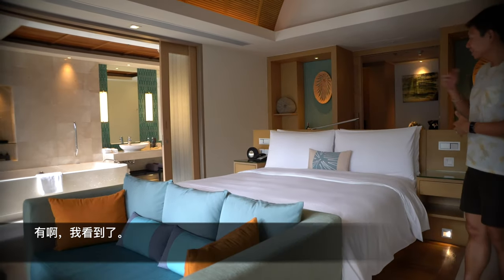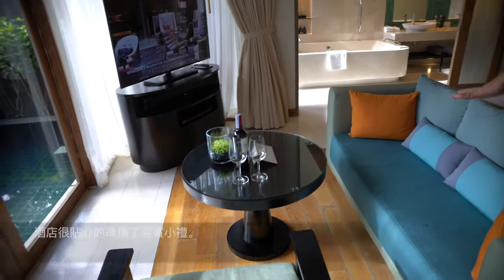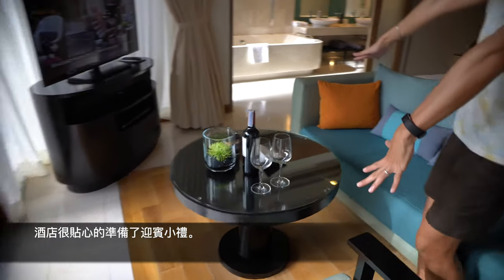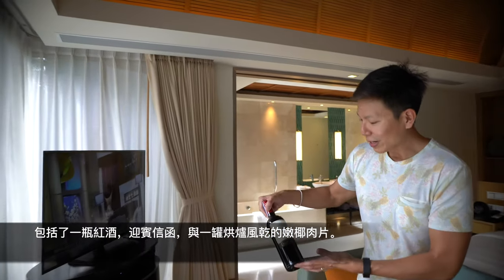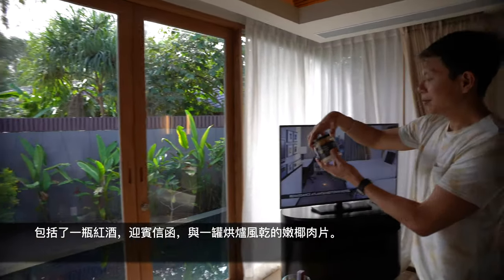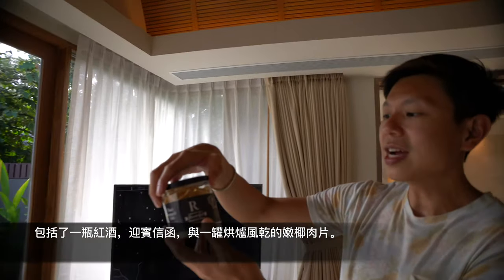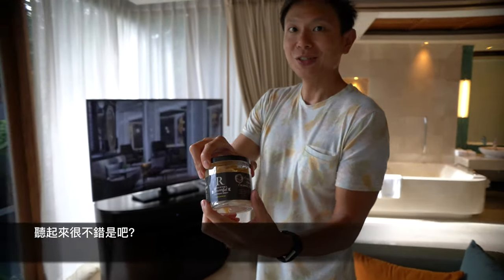Oh wait — there is one, but only on one side. After the bed is where the sofa is. They were very nice to provide a welcome amenity for us: it's a red wine, a Cabernet Sauvignon, a welcome letter, and some light bites — oven-dried young coconut wedges. Sounds good! There's also a huge TV over here.